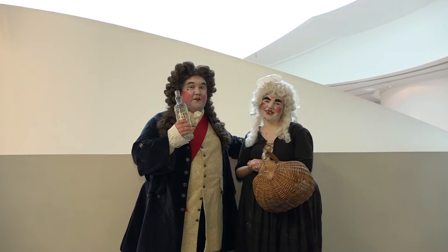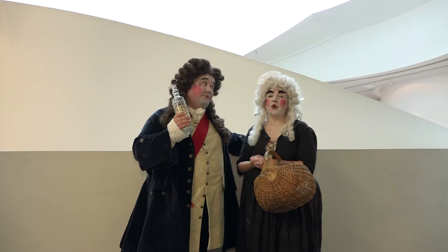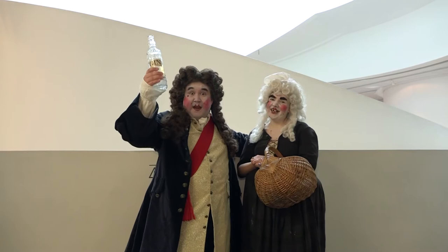Hello viewers and welcome to another episode of the Georgian Makeover Challenge, where we make over an unsuspecting member of the public. And by the look of some of them, it's going to be a proper challenge. My name's Fanny and my name's George. Together we are Fanny and George.